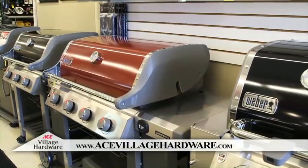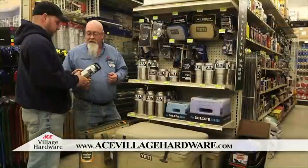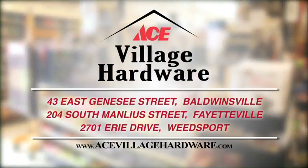Village Ace is your backyard HQ and offers Weber, Big Green Egg grills, and Yeti ramblers and coolers. Jumpstart your backyard fun with help from the experts at Village Ace Hardware. Village Ace, your locally owned hardware store. Visit one of our three locations today.